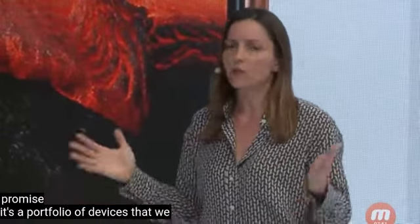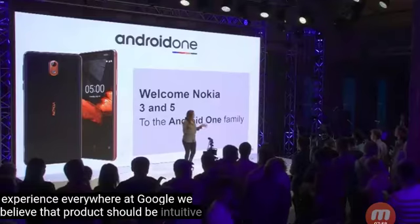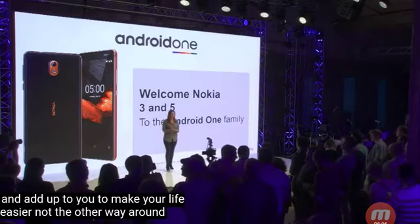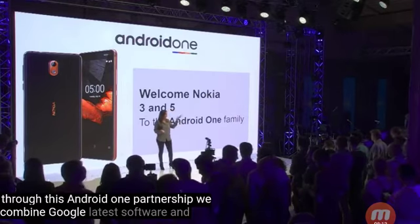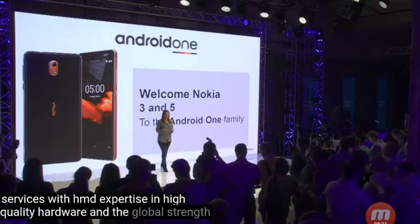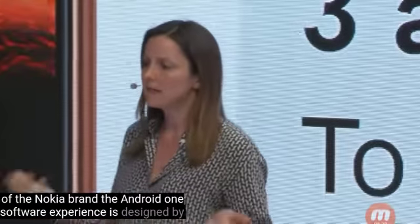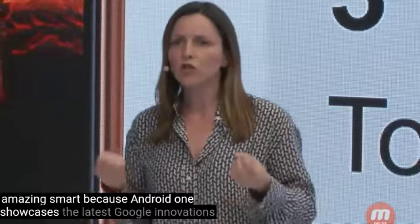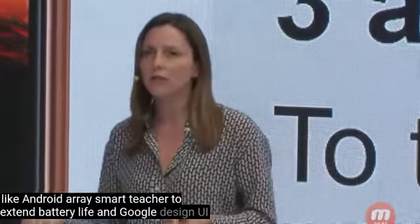Android One is a portfolio of devices that we believe offer some of the best phone experiences everywhere. At Google, we believe that products should be intuitive and secure. They should improve over time and adapt to you to make your life easier, not the other way around. Through this Android One partnership, we combine Google's latest software and services with HMD's expertise in high quality hardware and the global strengths of the Nokia brand. The Android One software experience is designed by Google to be smart, secure and simply amazing — smart because Android One showcases the latest Google innovations like Android Oreo smart features to extend battery life and Google's design UI and launcher.